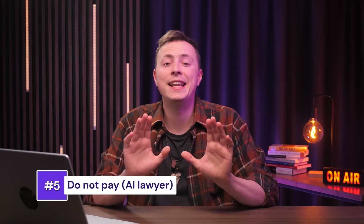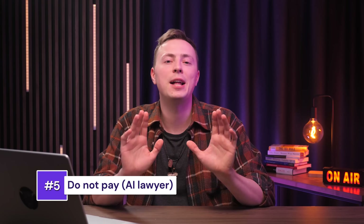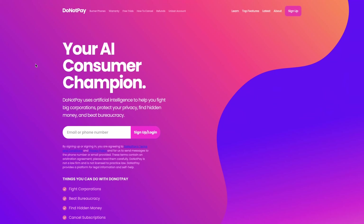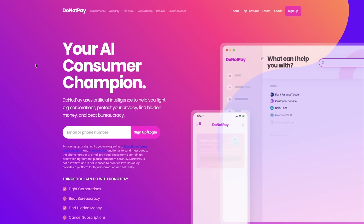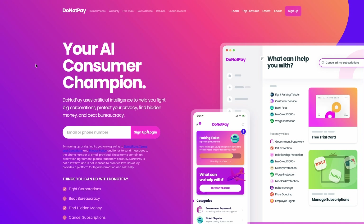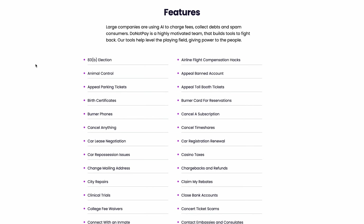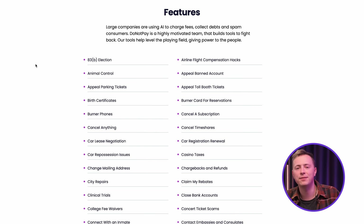I want to tell you about an AI lawyer — yes, you heard it right. The future is here; AI can now help you fight legal problems. I'm talking specifically about DoNotPay. It's like your personal AI lawyer that can help you fight parking tickets, cancel annoying subscriptions, claim refunds, and offer flight compensation hacks. Basically, it makes legal tasks super easy and saves you time by automating the boring paperwork and giving you step-by-step guidance for different legal issues. Of course, it won't help you tackle massive lawsuits or negotiate million-dollar settlements, but for smaller issues it definitely has got your back.